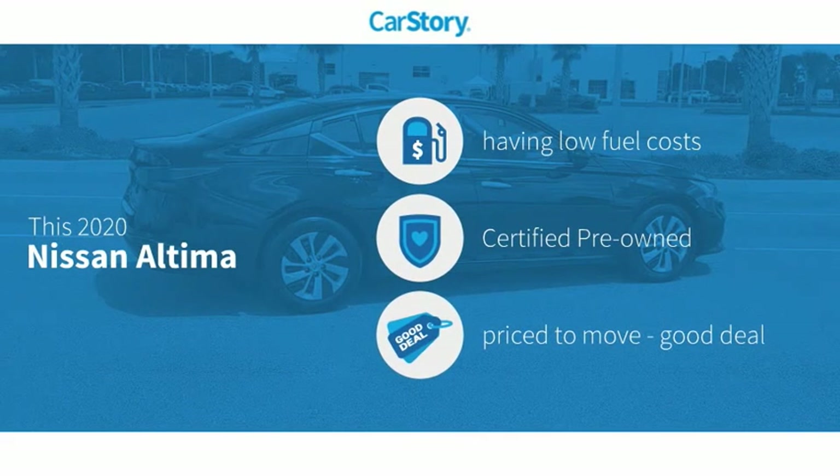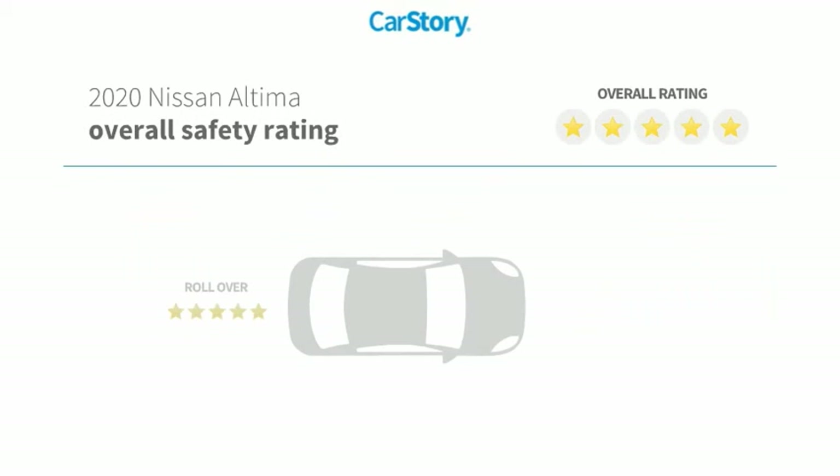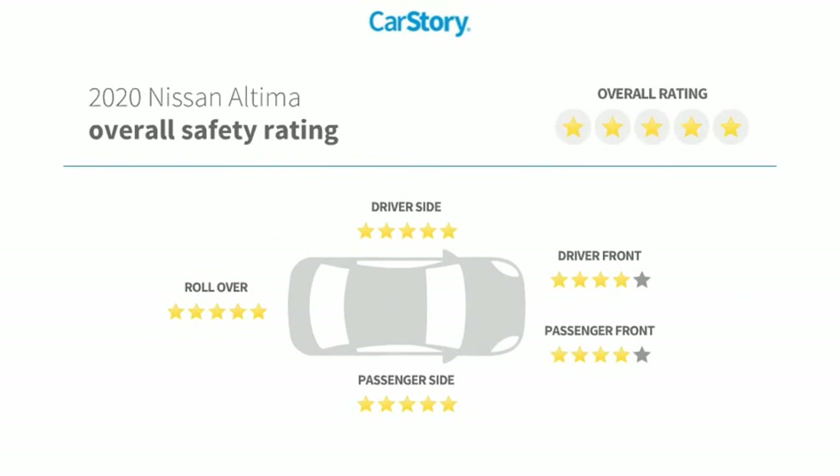CarStory research indicates this vehicle as having low monthly fuel costs, certified pre-owned, and a good deal. Features also include keyless entry, remote start, keyless ignition, hands-free Bluetooth integration, and has been listed as an IIHS top safety pick with these ratings.